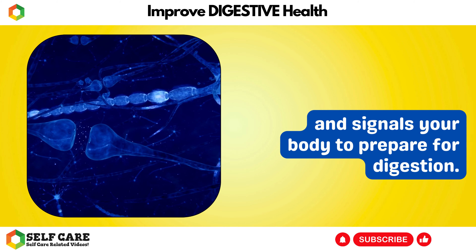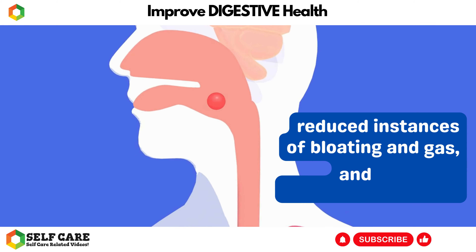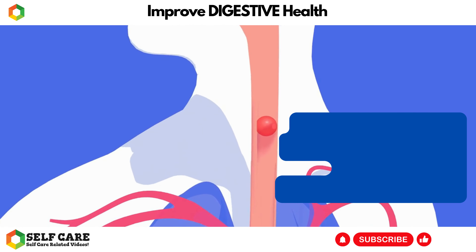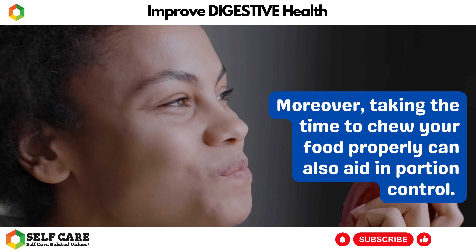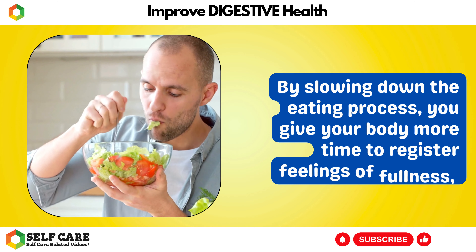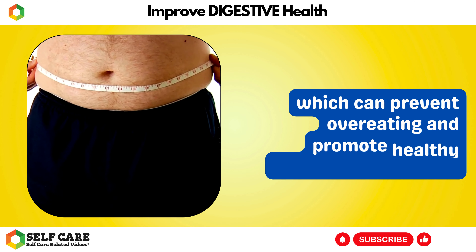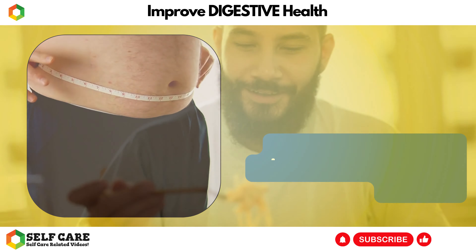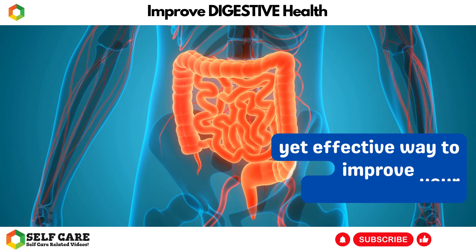Additionally, chewing your food properly helps to stimulate the production of digestive enzymes and signals your body to prepare for digestion. This can lead to more efficient digestion, reduced instances of bloating and gas, and improved nutrient absorption. Moreover, taking the time to chew your food properly can also aid in portion control. By slowing down the eating process, you give your body more time to register feelings of fullness, which can prevent overeating and promote healthy weight management.